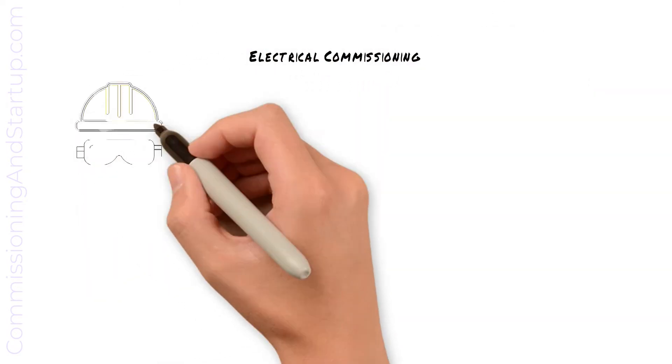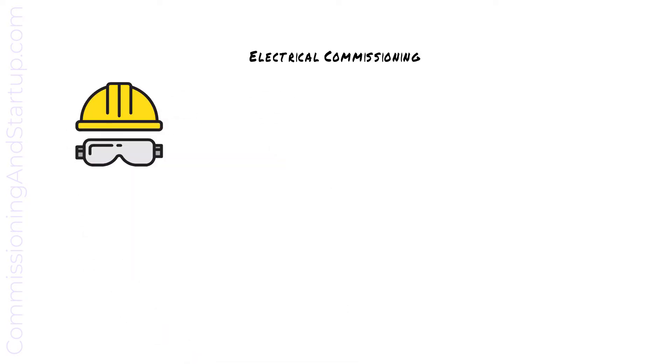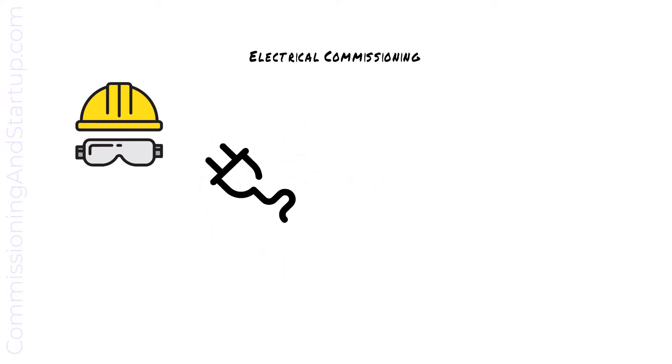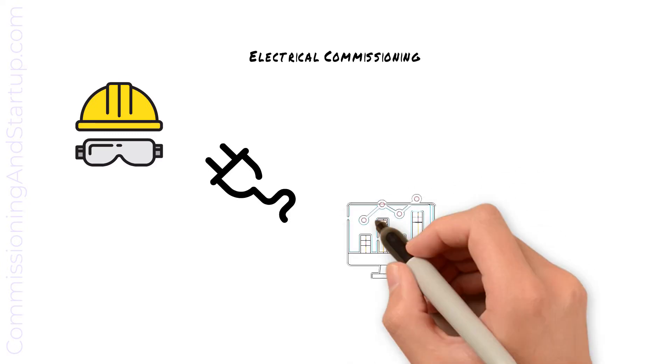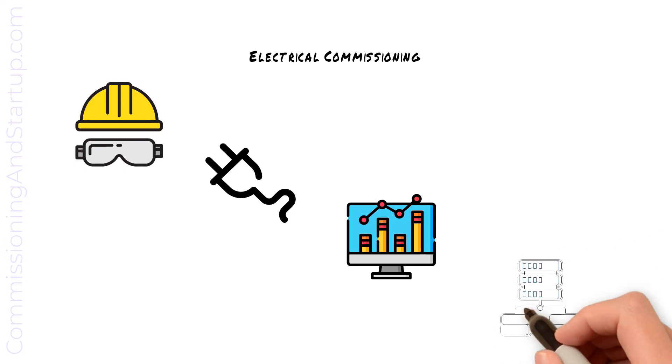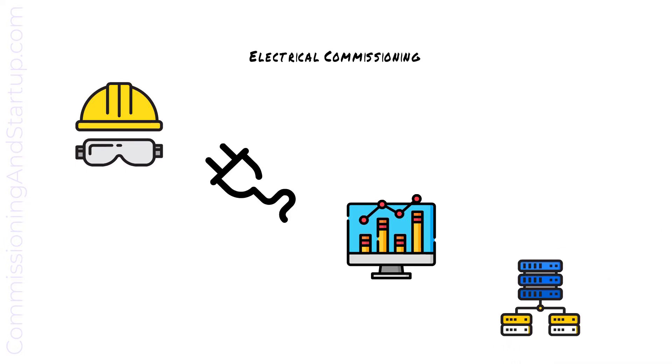Electrical commissioning first includes pre-energization safety. The commissioning team must take precautions to make sure that it is safe to energize all major equipment. Once confirmed, first power is applied to major apparatus and commissioning checklists are completed. IO to HMI verification is completed, which requires stimulation of the field device and verification that the correct parameters are seen on the HMI. End-to-end communication of all field devices is verified.